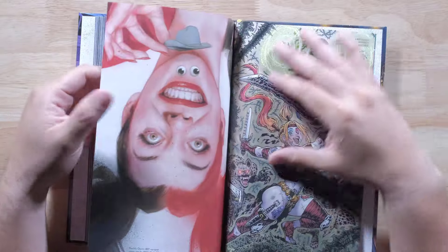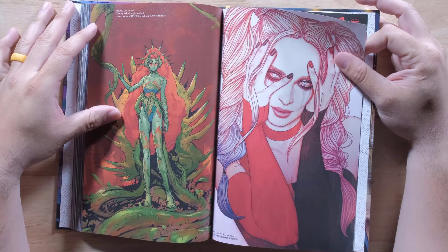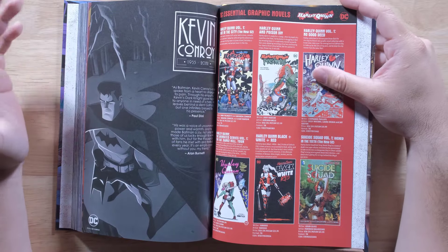That's sexy. That's funny. That's pretty hot, I'm not gonna lie. I really do hope we get that omnibus.